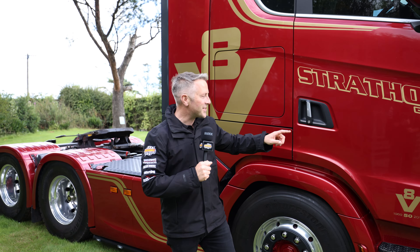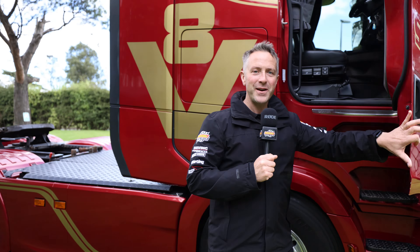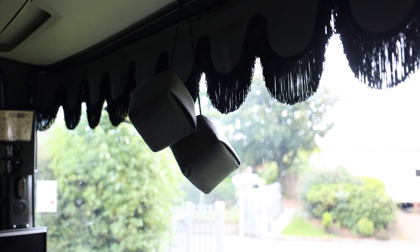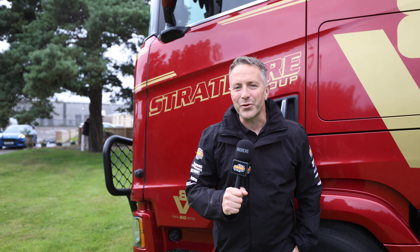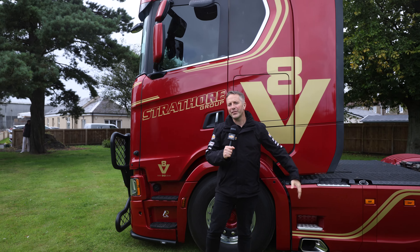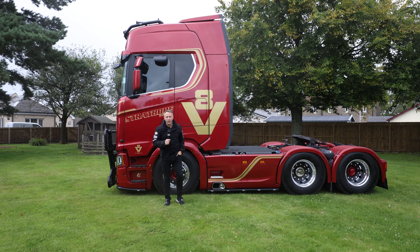Now it's time to go and take a look inside, and as we open the door you'll see it's quite a height to get up there — quite a few steps. A big thank you to Strathore Group for a look around this lovely lorry, which will be on display this coming weekend at Knockhill at Supertrucks Scotland.